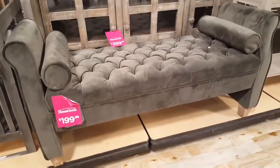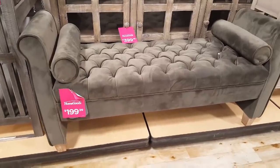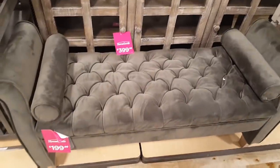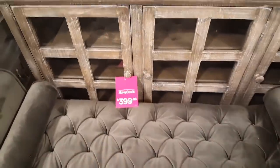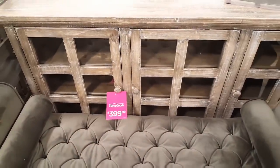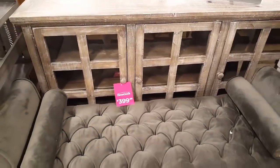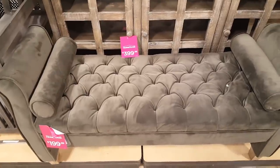I also like this tufted bench here for just $199. I sat down on it and it feels like some type of memory foam is in here — it is really, really soft. And even that cabinet back there for $399 with that distressed, whitewash look on the wood is also nice.